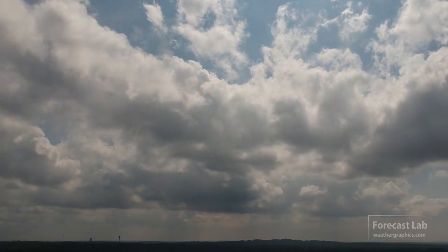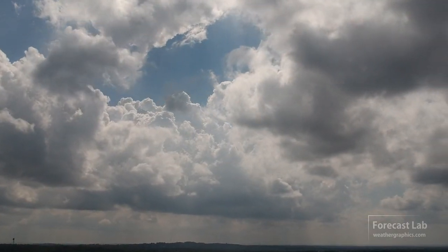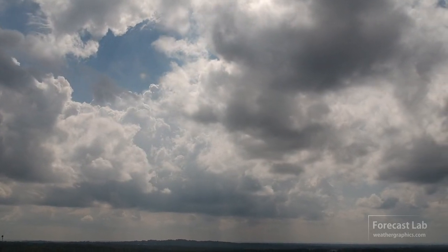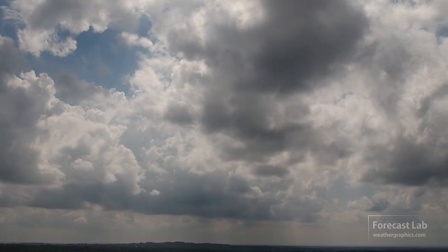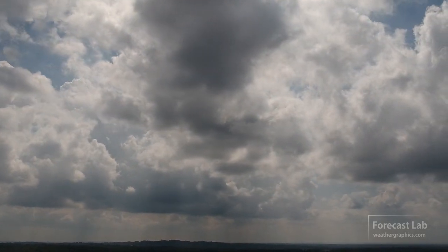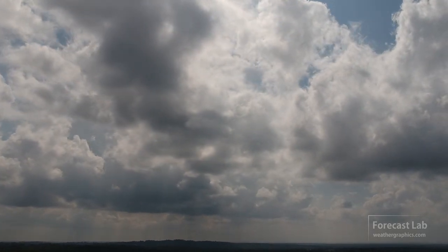It may not look like it, but we are shifting gears into winter, with northwesterly flow sweeping through Texas. Cumulus and stratocumulus are on the way south, and we're right on the frontal zone. You can see that towering cumulus moving off towards the southeast.